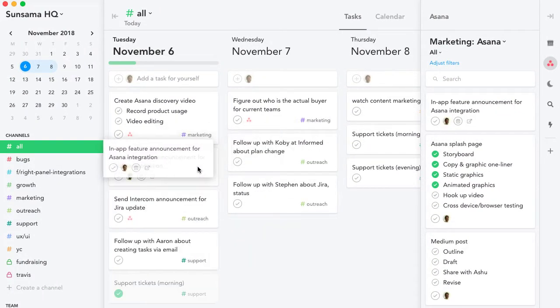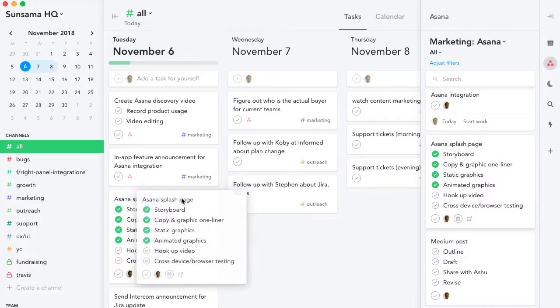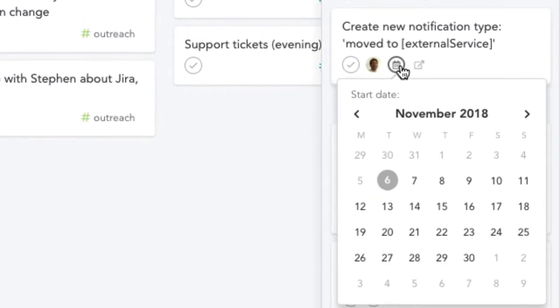When you spot something you want to work on, you drag it into today's column. If you notice something that you want to work on later, you move it on to that date.